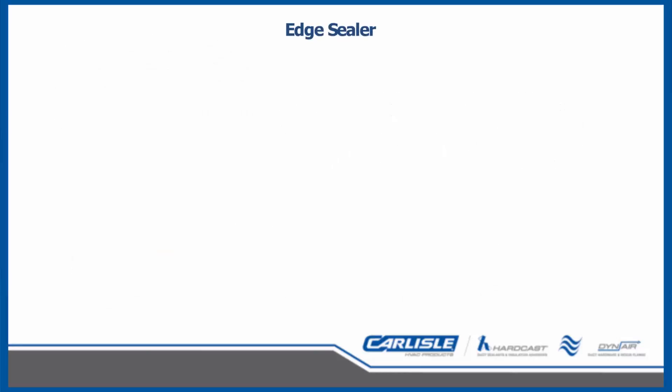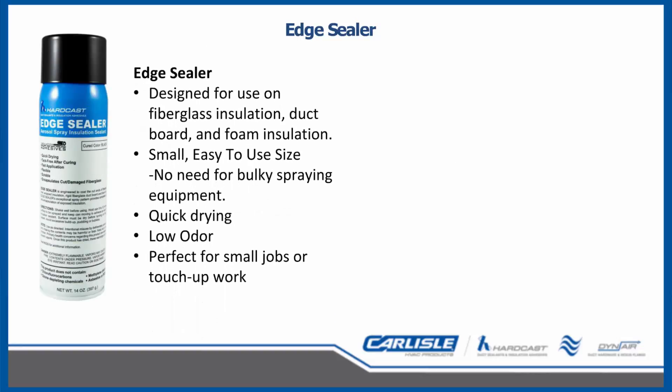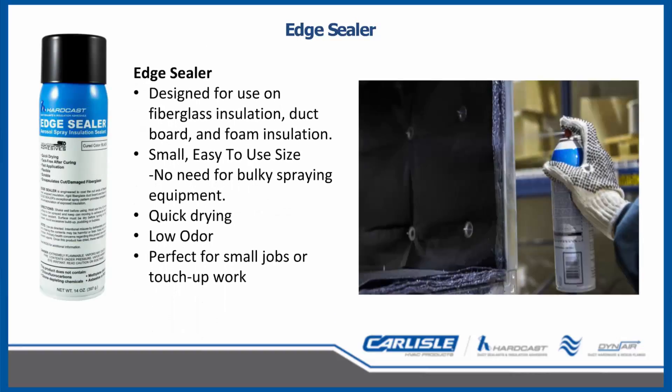Edge Sealer is a fiberglass encapsulant similar to RE500, packaged in a convenient aerosol can. This product is designed for use on fiberglass insulation, fiberglass duct board, foam insulation, and many other insulating surfaces. It is quick-drying with low odor and is perfect for small insulation restoration jobs and touch-up work.